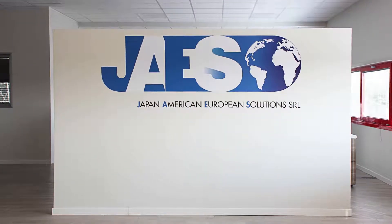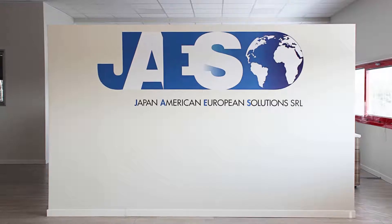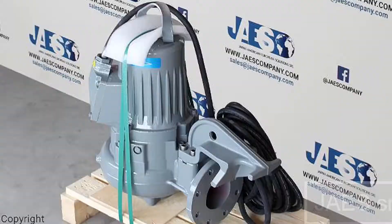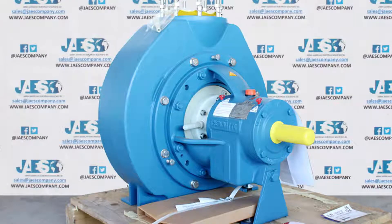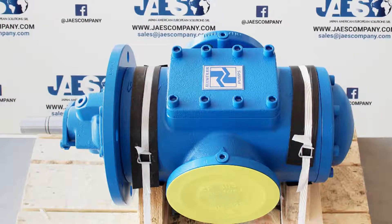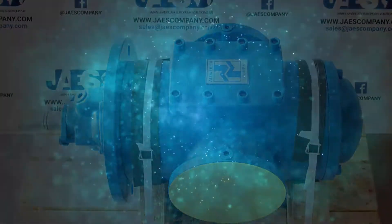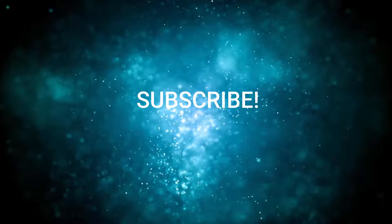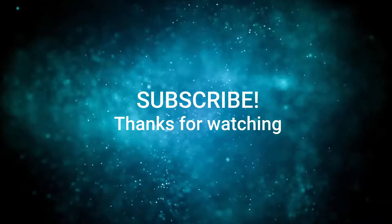Jaius offers in its catalog all kinds of industrial pumps, so if you need to buy one, you should just go to the description and click on jaiuscompany.com. But if you would like to know something more about the functioning of pumps, in the description below and in the cards at the top right corner, you will find links to our related videos when they'll be available. Finally, if you found this video useful, let us know by subscribing and leaving a comment. Thanks for watching, goodbye!